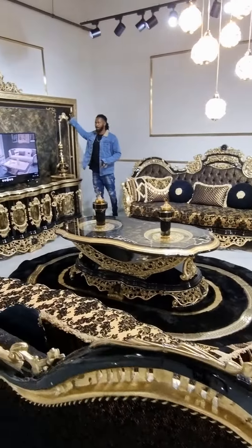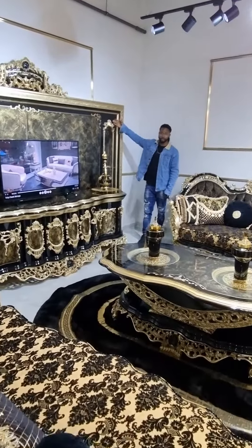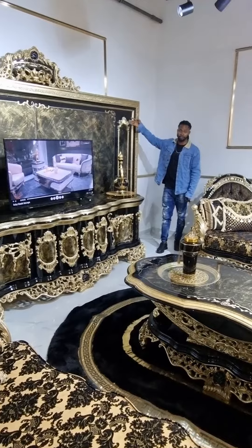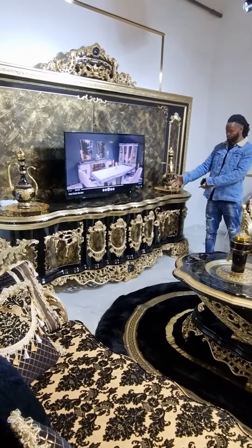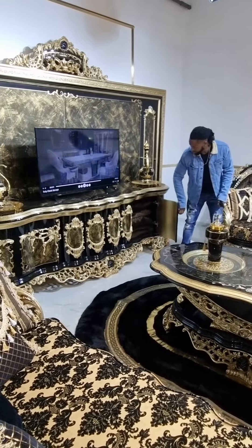Look at the handrail here. This is called Pandya — the TV stand. Look at the TV stand here. You can keep your TV on here. And this has pure gold — it's not just a design like that. Look at them.